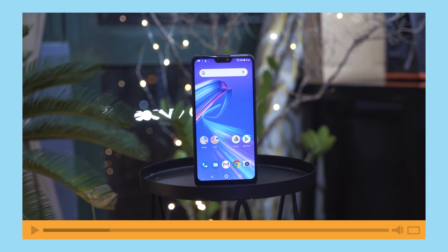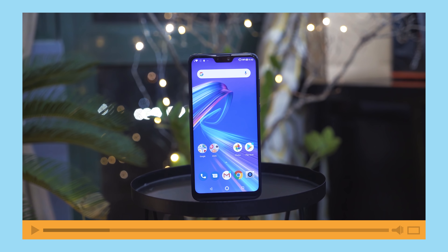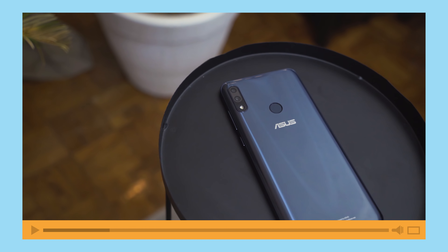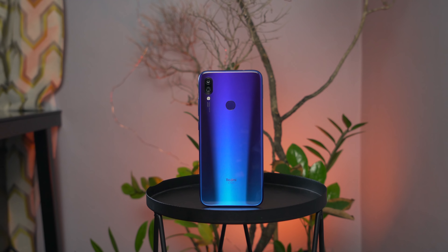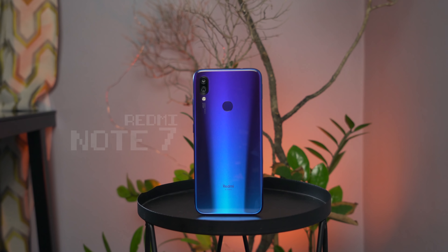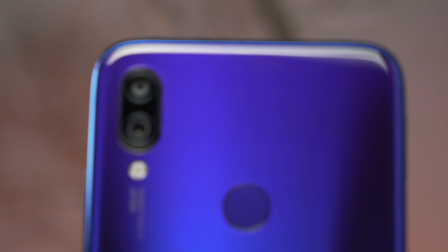In the last episode we got to take a look at the Asus Zenfone Max Pro M2, which is actually one of our favorite gaming phones right now because it brings good performance and lasts a long time. But for this episode we're taking a look at the one and only, the most hyped and celebrated phone right now — the Redmi Note 7. So, Redmi Note 7, can it game? Let's find out.